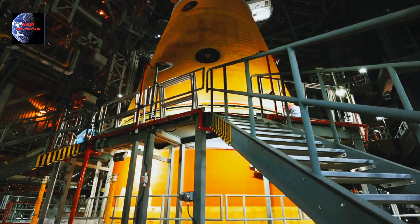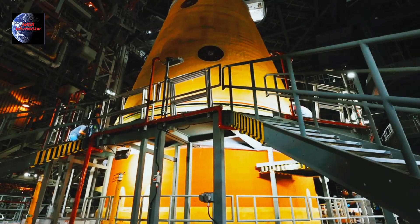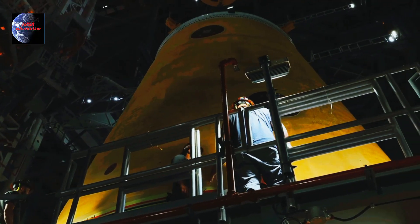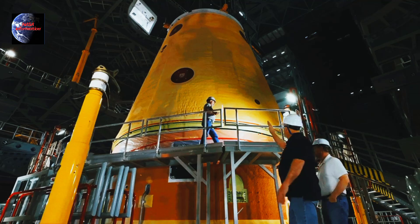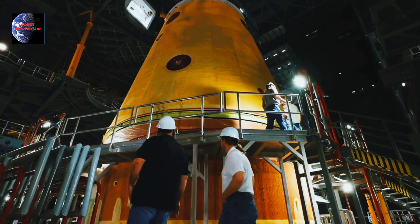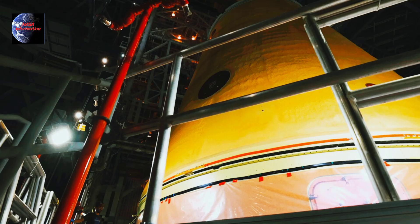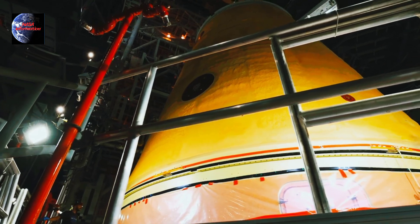With LVSA now in place, NASA is one step closer to returning humans to deep space. Stay tuned for more updates as Artemis II prepares for liftoff. NASA Information.